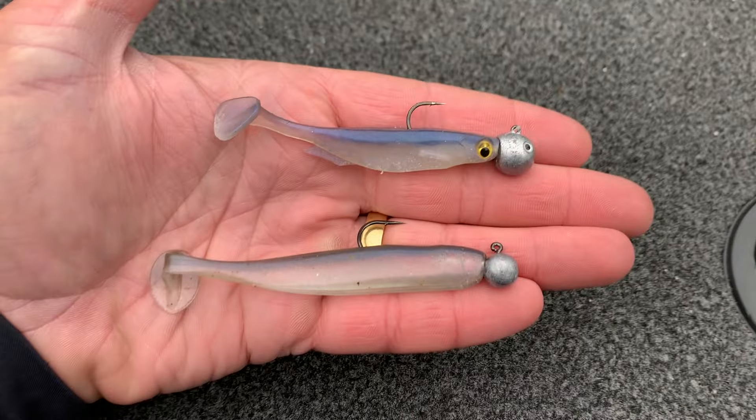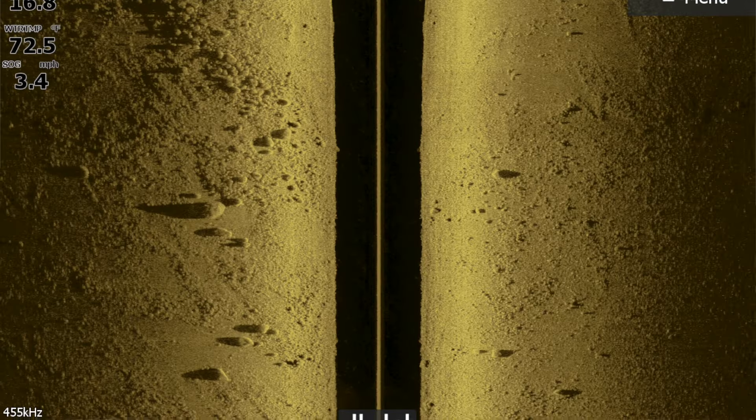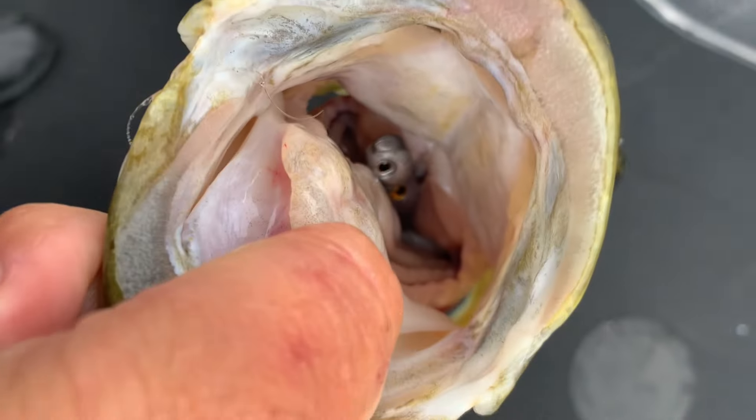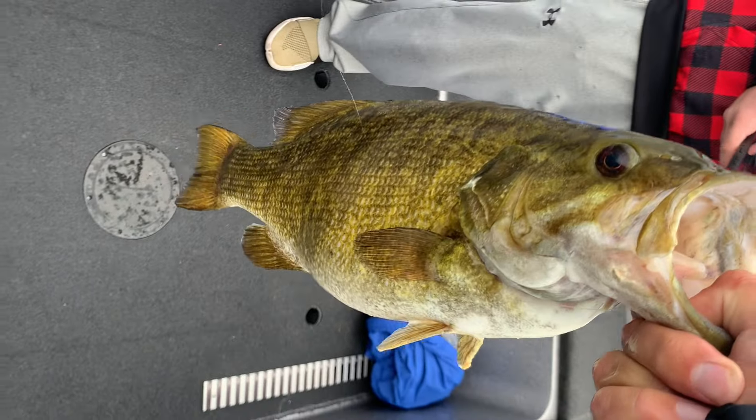The third technique is swim baits. A lot of times in the spring I'm using swim baits closer to the 4-inch range, like those 4-inch Easy Shiners. But when I get to this time of year, I downsize it and go with more of the shorter, fatter, 3-inch profile baits. I keep them on the same size head — either a quarter or 3/8-ounce — but I fish them a little bit deeper, a lot of times in 12 to 18 feet of water, targeting specific pieces of structure like individual boulders or small isolated rock piles of large rock. They tend to get really big bites, and the swim bait is always a factor throughout the season — it's not just a spring and fall thing.